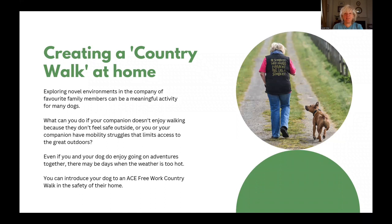Exploring novel environments in the company of favourite family members can be a meaningful activity for many dogs, but what can you do if your companion doesn't enjoy walking because they don't feel safe outside, or you or your companion have mobility struggles that limits access to the great outdoors? Even if you and your dog do enjoy going on adventures together, there may be days when the weather's just too hot.